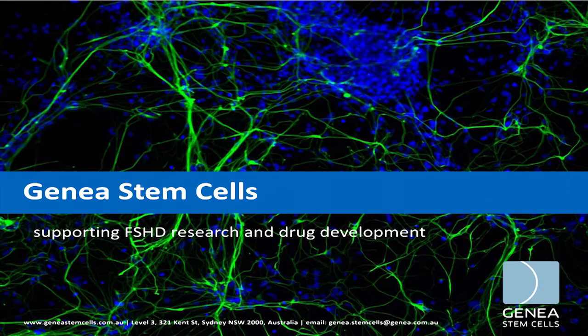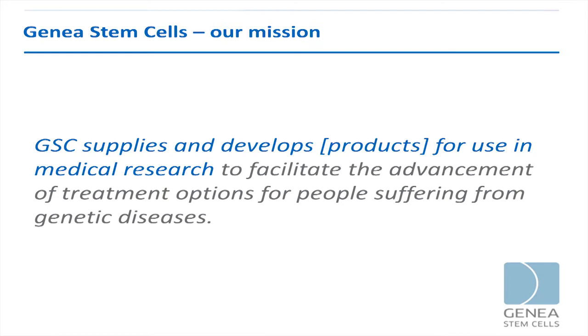What is also unique to us at Jenea is that patients can decide, if they wish to do so, to donate their disease-affected embryos to research and stem cell derivation. That's really where Jenea Stem Cells comes in — supporting research and drug development for FSHD and other diseases. Our mission is to supply and develop products for use in medical research to facilitate the advancement of treatment options for people suffering from genetic diseases.